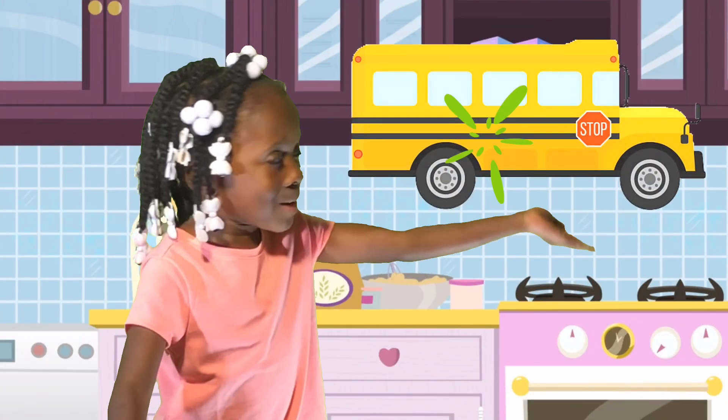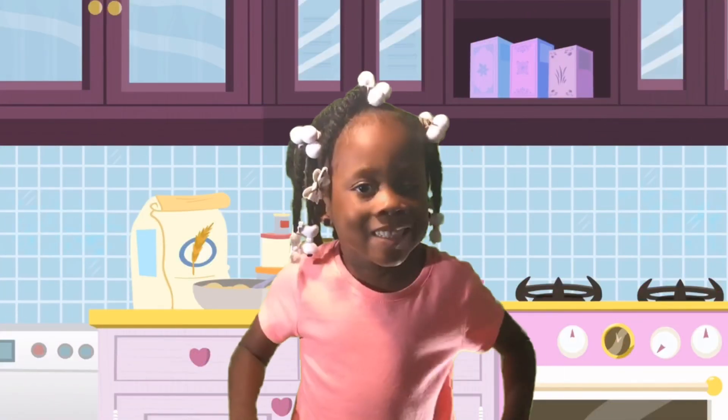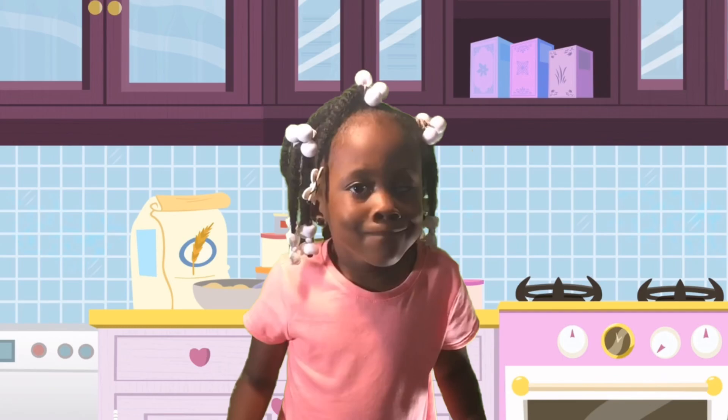Do you see the bus? The bus is yellow. And here's the bus. That's all for now guys. Bye bye!